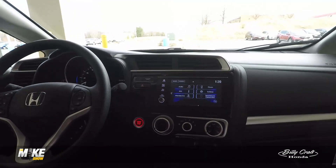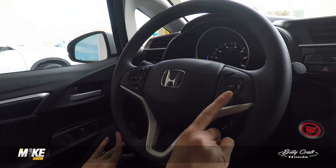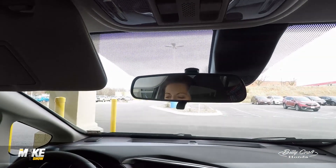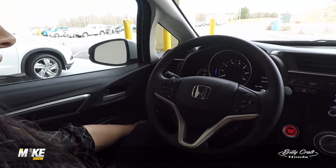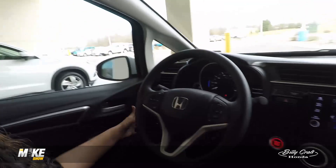The safety suite includes lane-keeping assist, adaptive cruise control, and forward collision warning that alerts you on the dash to brake if it detects a collision. Over to the left of the steering wheel, road departure mitigation will vibrate the steering wheel if you're going over the lines. All these features can be turned on and off, though I recommend never turning off the forward collision warning.